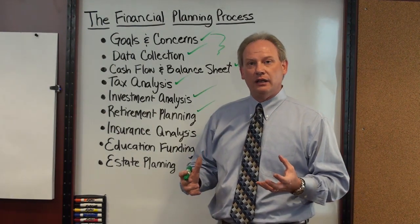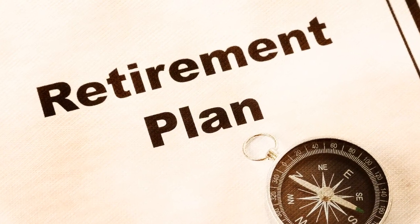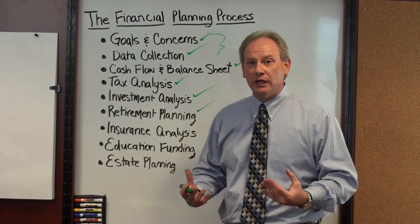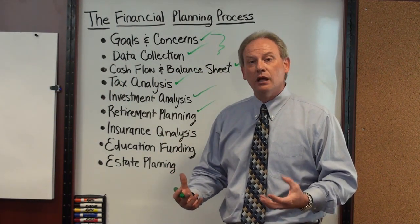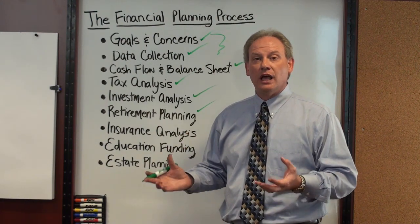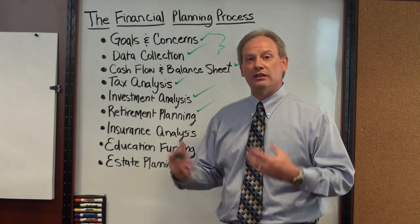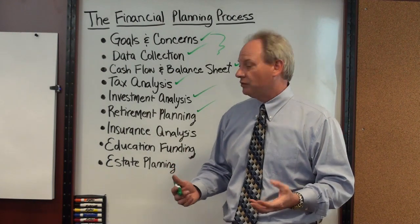Retirement planning is key. Clients want to understand what they need to do in order to either maintain or reach a successful retirement. The number one question that we get is: can I live the lifestyle I want to live in retirement without worrying about running out of money? Our financial plans address those questions in terms of varying retirement scenarios such as rates of return, how much they're spending in retirement, and what age they retire.